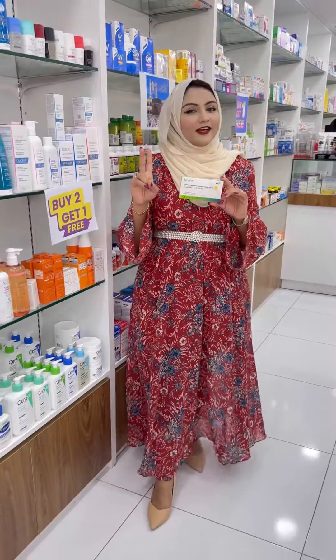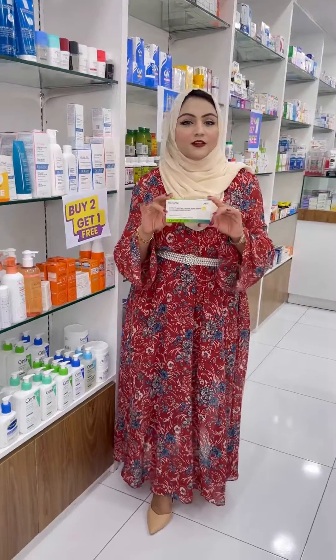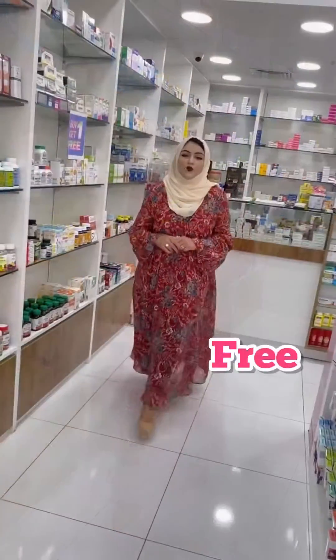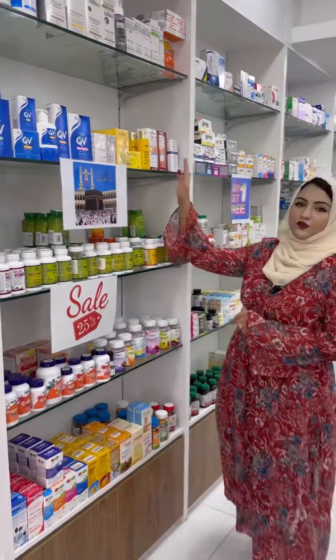Ladies, if you have loss of energy, tiredness, weakness, and brittle nails, then you have to do your ferritin rapid test. You will get this test only at GHM Pharmacy. For the first hundred customers, they have free Vitamin D test, ferritin test, BP, sugar, and body analysis.